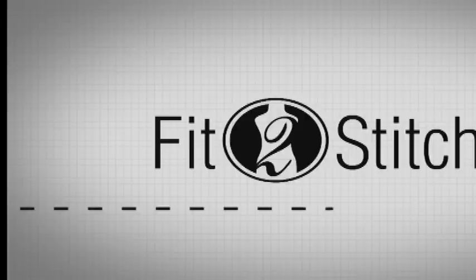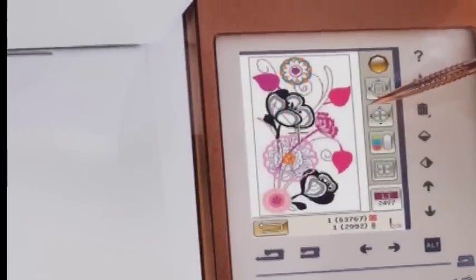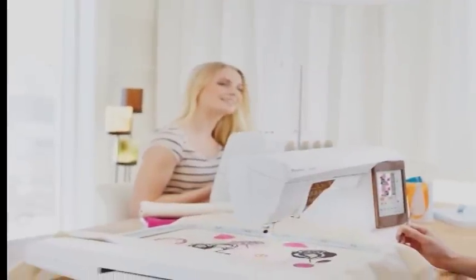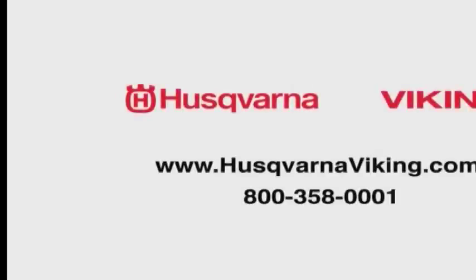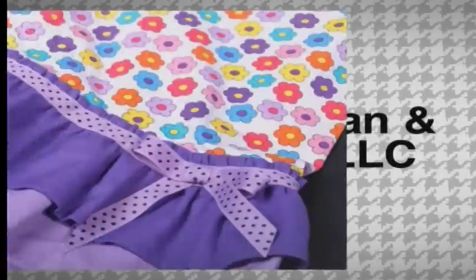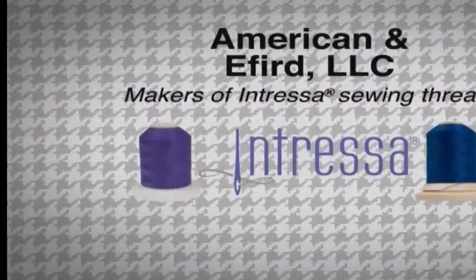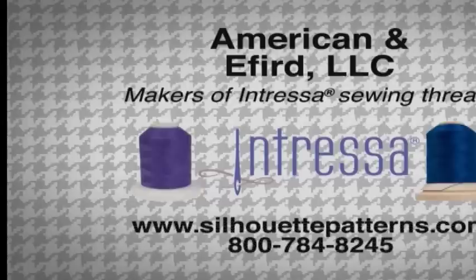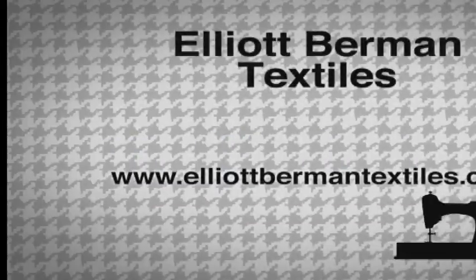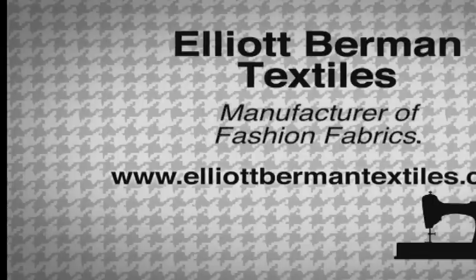Fit to Stitch is made possible in part by Husqvarna Viking, keeping the world sewing for over 140 years with innovations in sewing, embroidery, and quilting. Learn more at HusqvarnaViking.com. American and Eford, innovators of thread for all your sewing needs, makers of Intressa Sewing Thread. Learn more at SilhouettePatterns.com. Elliott Berman Textiles, manufacturer of fashion fabrics, ElliottBermanTextiles.com.